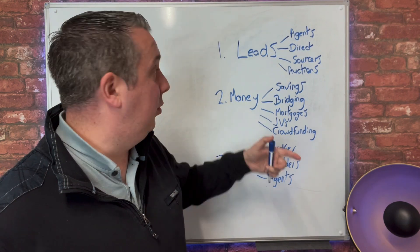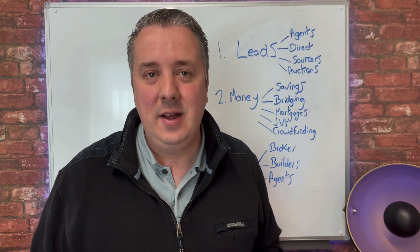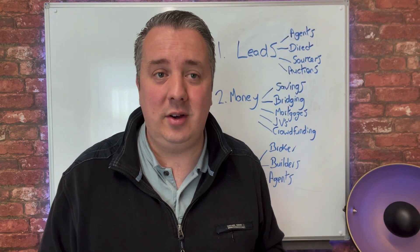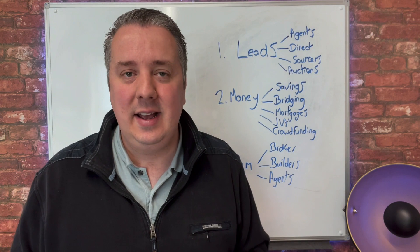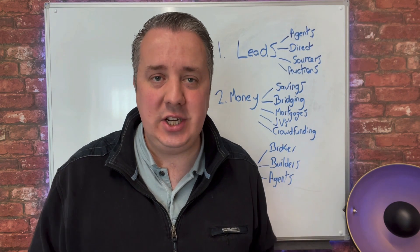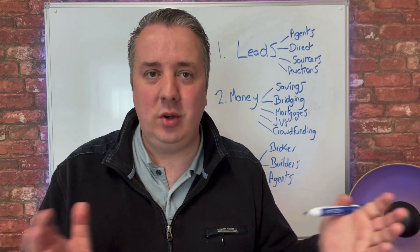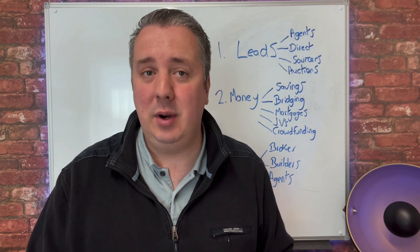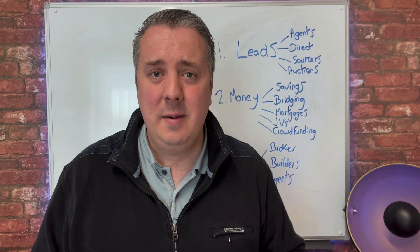Once you've got the lead, you need some money. Savings — you can save your own income and generate a pot of cash that way, and that's how everyone starts really. Next is bridging. When you buy from an auction, it's seen as a cash purchase, but you don't actually need the actual cash — you might get something called a bridging loan, which is a temporary short-term loan. The interest is slightly higher, but it allows you to purchase properties fast and they pretty much lend to most people. You will have to put a deposit down, but it's much faster than a mortgage.